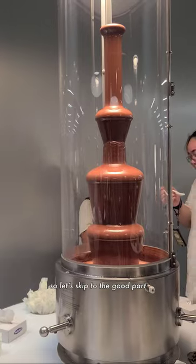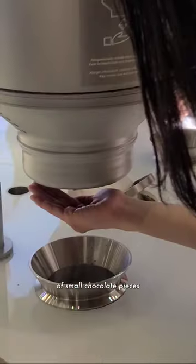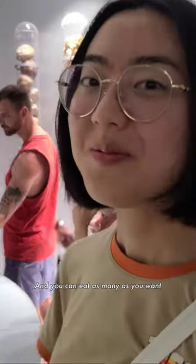But I know you didn't sign up for that, so let's skip to the good part. The chocolate tasting is unlimited. There are three kinds of chocolate liquids and four flavors of small chocolate pieces, and you can eat as many as you want.